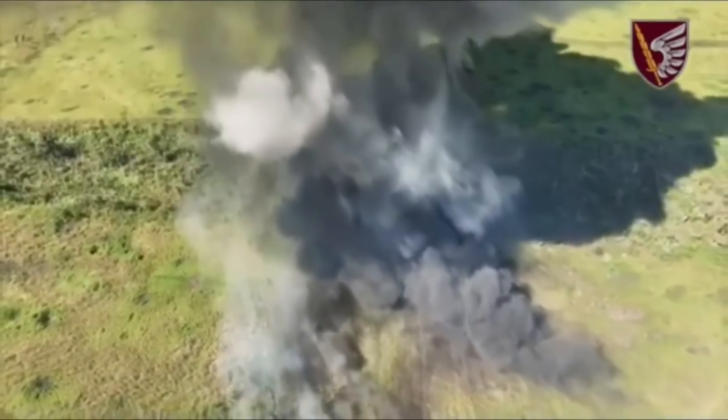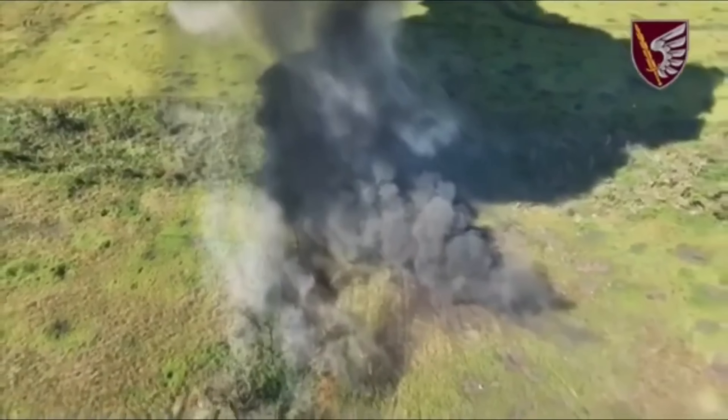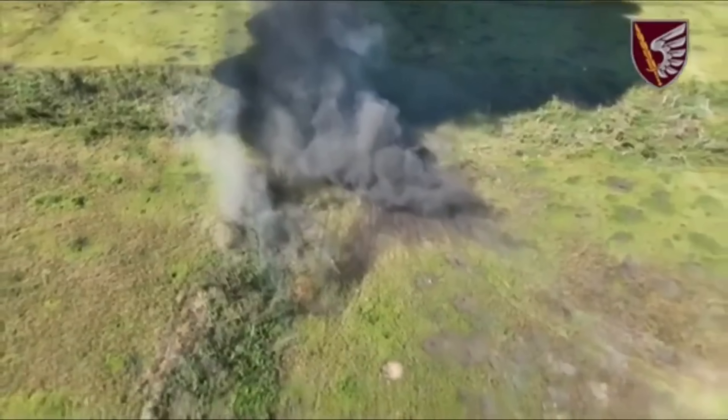This shows the power of the Ukrainian drone army, reducing one more of Russia's systems — leaving one less for tomorrow.